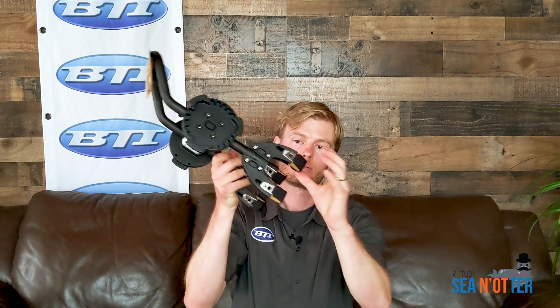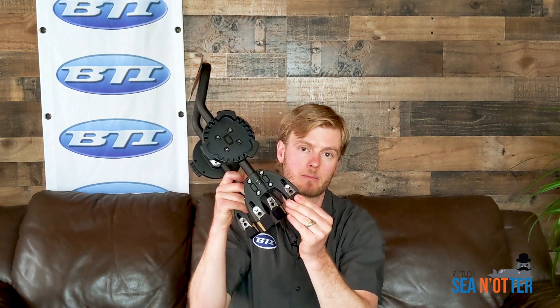Starting out with the rack here, there's a really unique webbing strap that goes around the chainstay of the bike. These are tensioned up with a threaded five millimeter Allen, so you can clamp really tight.